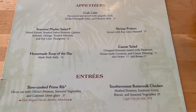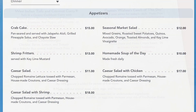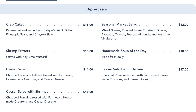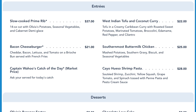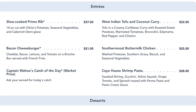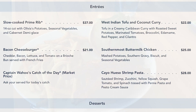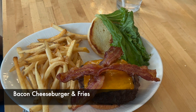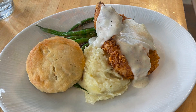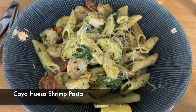Olivia's is known for its menu of home-style cooked meals with popular favorites you might find in the Florida Keys. Appetizers include the crab cake, seasonal salad, shrimp fritters, soup of the day, and Caesar salad with either chicken or shrimp. Entrees include the 14-ounce slow-cooked prime rib, the creamy Caribbean curry with tofu and sweet potatoes, the bacon cheeseburger, the popular southernmost buttermilk chicken, and the seafood catch of the day or the shrimp pasta.